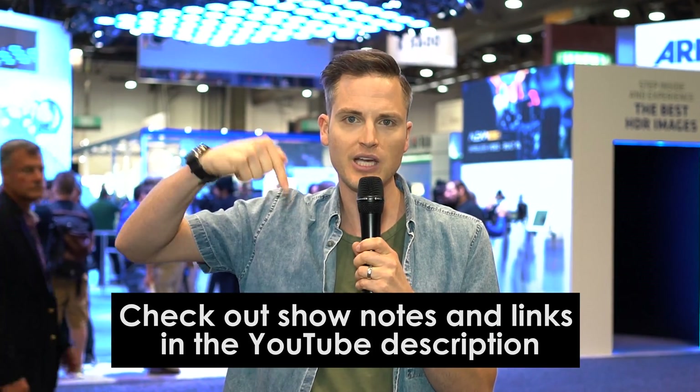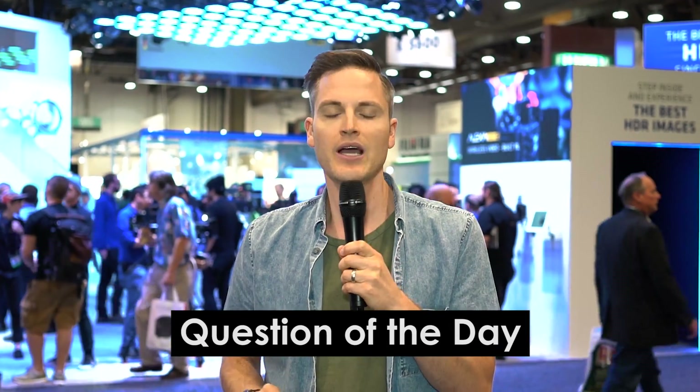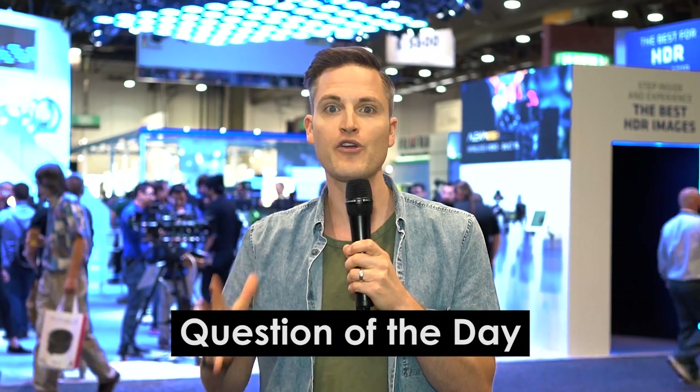Those are some of the highlights from NAB, including my personal favorites and best tech of NAB this year. To see the full video versions of our coverage of any one of these five, we'll link those up in the YouTube description below. Question of the day: if you were able to go to NAB, what was one of your favorite highlights and announcements? Let me know in the comments, and out of these five, which one do you think is the coolest and are you most excited about?